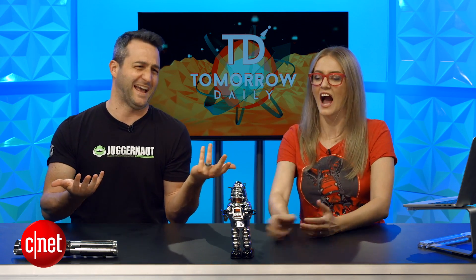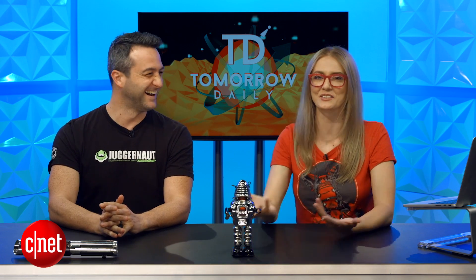Giant robot. I would just make a 100-foot tall version of Genghis. That's literally what I would do.